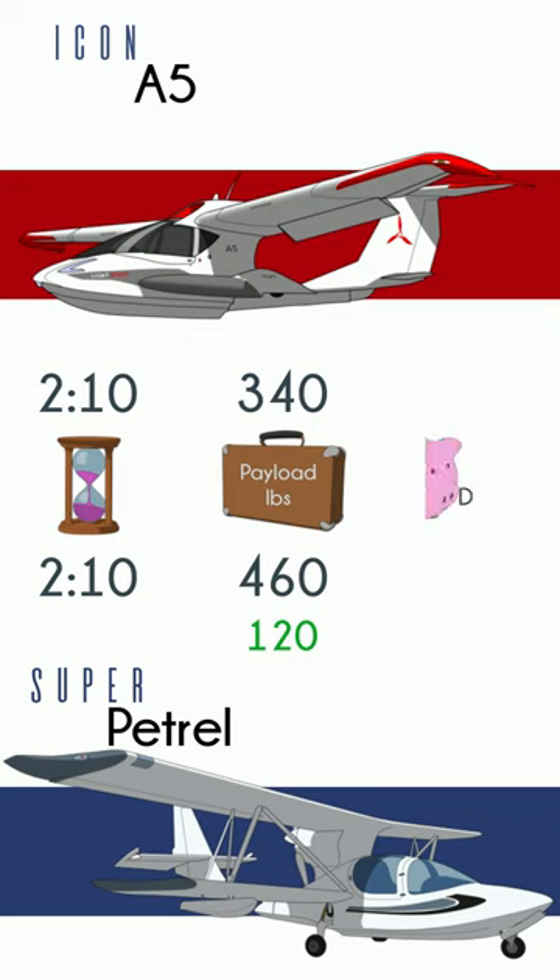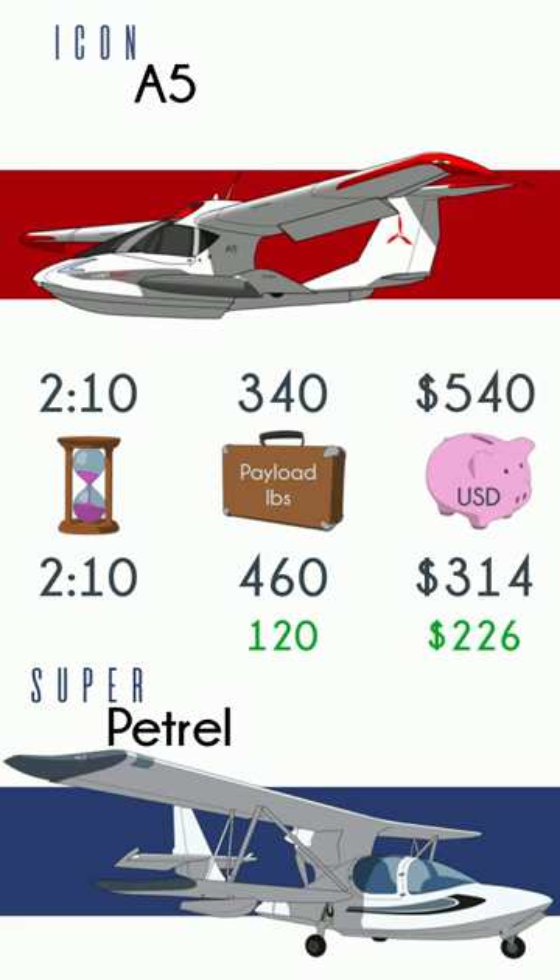The all-in cost for the trip is where the similarities really end. I don't consider either of these planes to be inexpensive, but the Icon's cost to operate is really in another world. Thanks for watching.